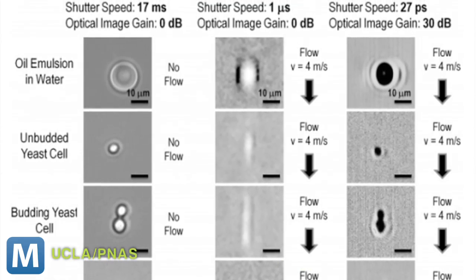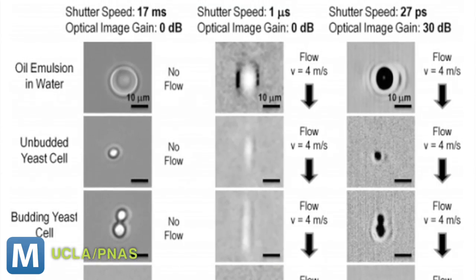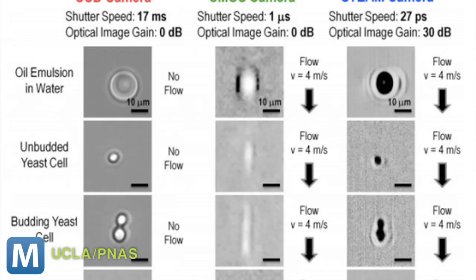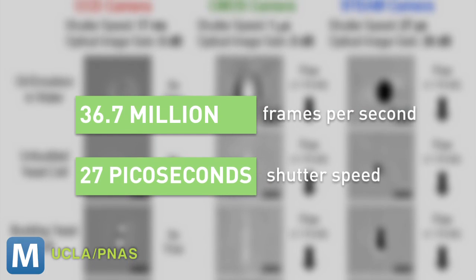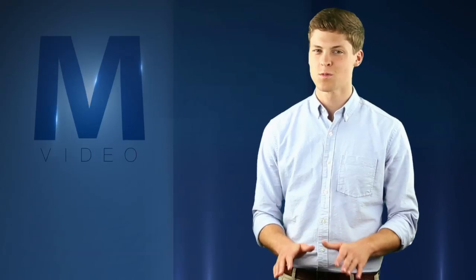The optical microscope uses a method called STEAM imaging, which UCLA developed back in 2009. It can shoot 36.7 million frames per second and has a shutter speed of 27 picoseconds — that's one trillionth, or one millionth of one millionth, of a second.